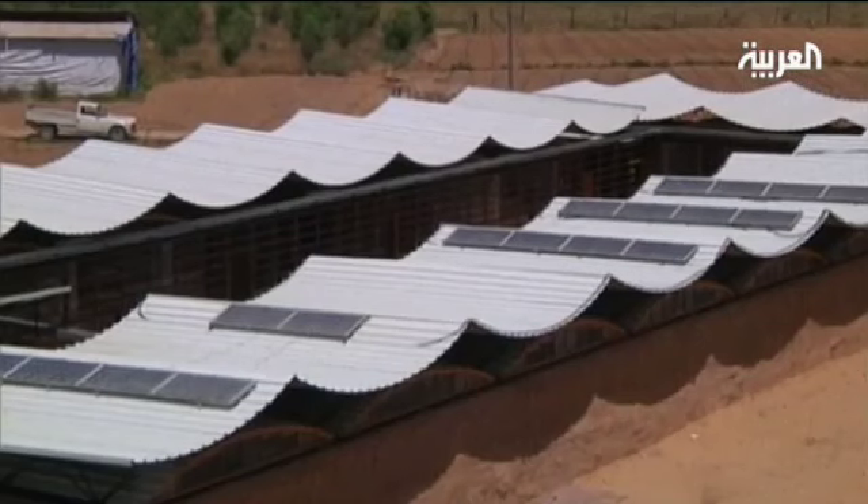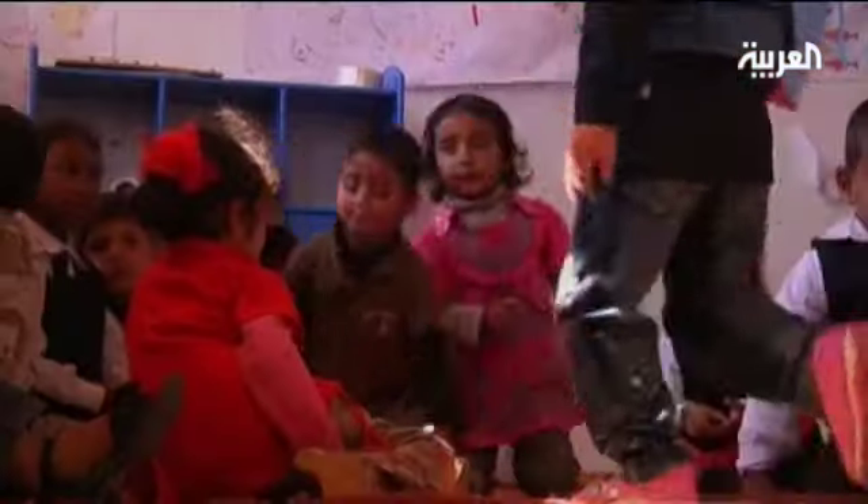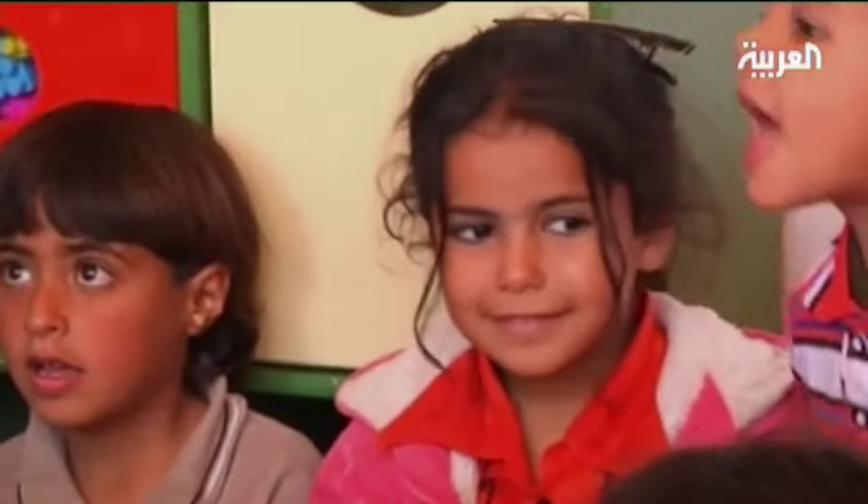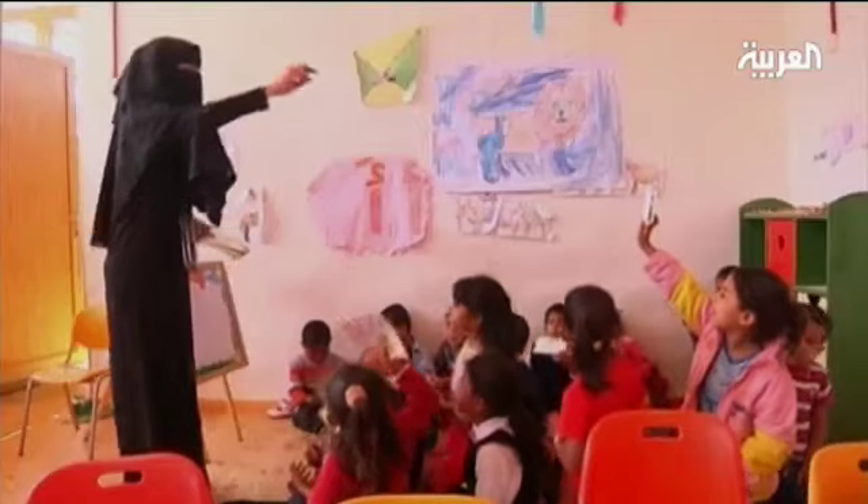Nahada Khail, project coordinator at Vento di Tera in Gaza, explained that solar energy is both cost-efficient and environmentally friendly. Umm al-Nasr kindergarten consists of eight classrooms and serves 150 children from the local Bedouin community.